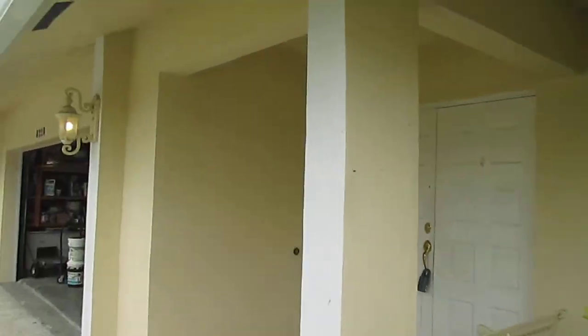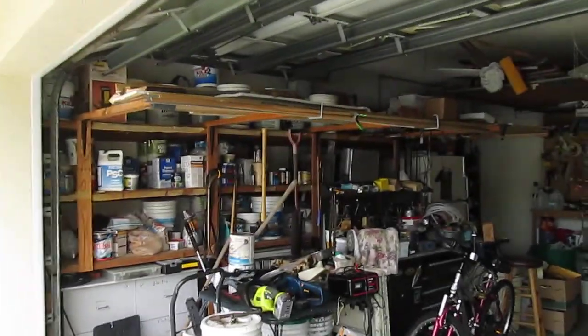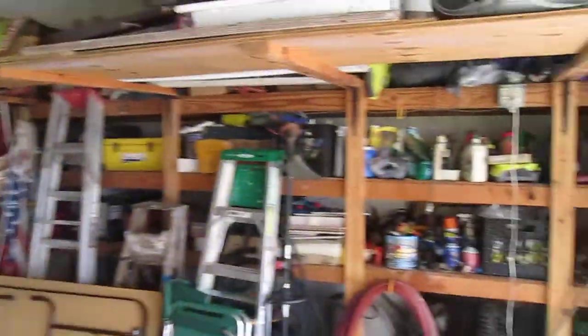Let's take a look inside. Here's the garage. Utility room.